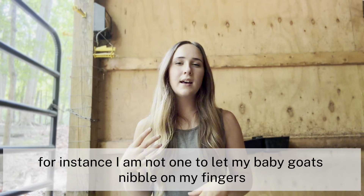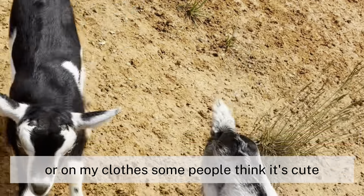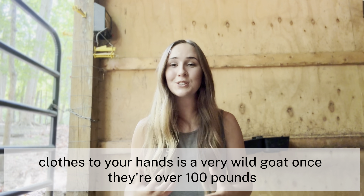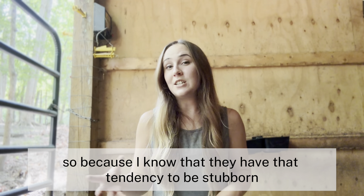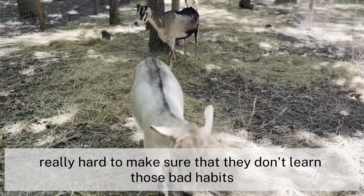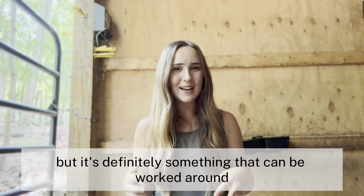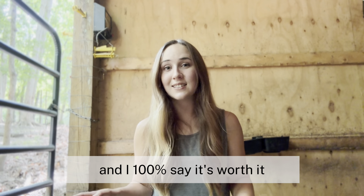For instance, I am not one to let my baby goats nibble on my fingers or on my clothes. Some people think it's cute — I think it's annoying. A baby goat who learns that they can do whatever they want to your clothes and your hands is a very wild goat once they're over 100 pounds. So because I know they have that tendency to be stubborn, I work really hard to make sure they don't learn those bad habits as a baby. I really don't love that temperament, but it's definitely something we've worked around, and I 100% say it's worth it.